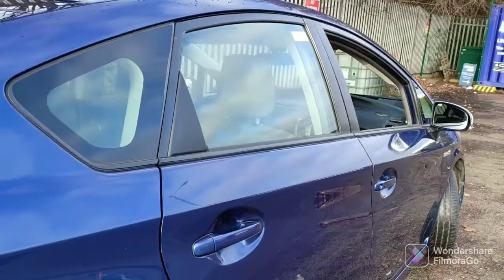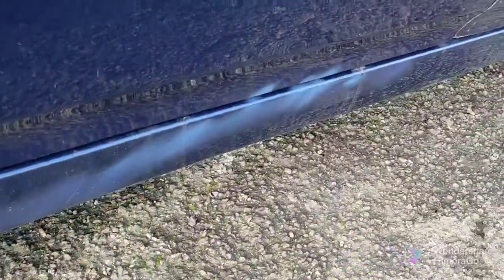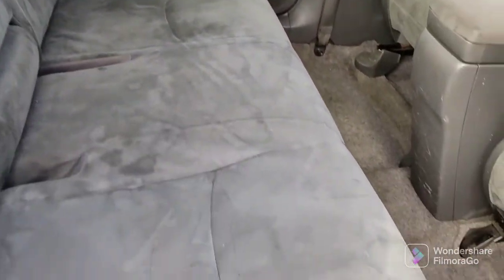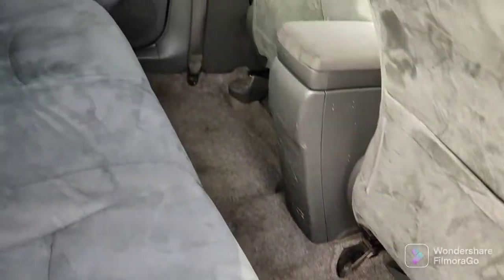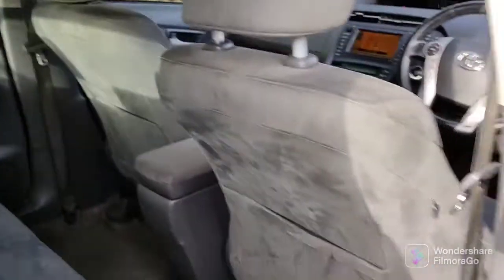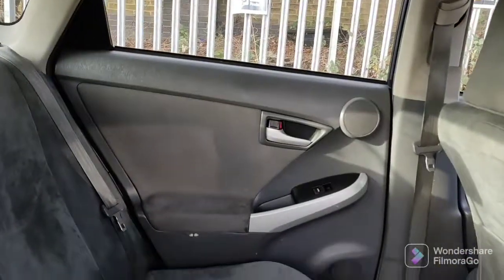Going round the side door to get in — the interior seats could do with a clean but are in actually very good condition. These rear seats are Alcantara-type leather. It's actually not as dirty as it looks, it's just the way it is. Floors in good condition, headlining in good condition. Door guards noted.